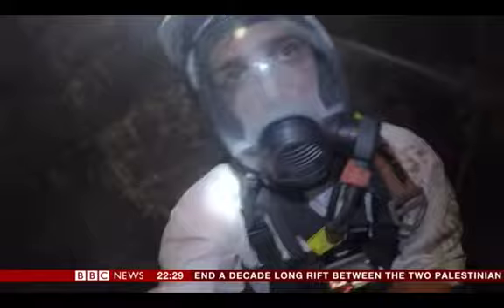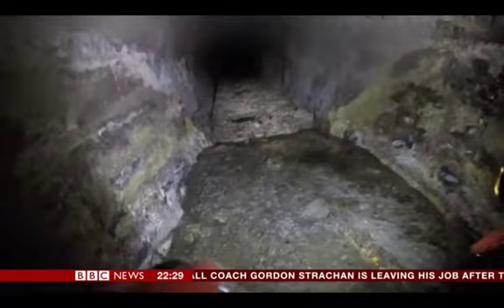A supervisor calls out to check the gas: "What's the gas reading down there?" The readings come back: 20.8 and zero, zero, zero. In the hot, fetid air, the fat releases fumes of sulphur.